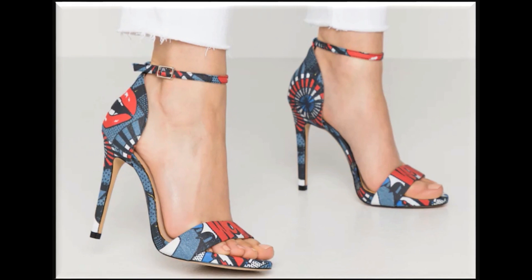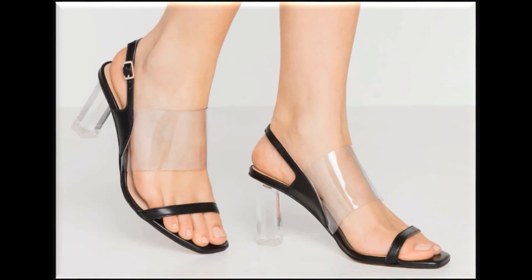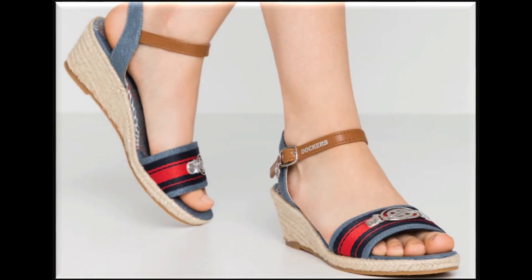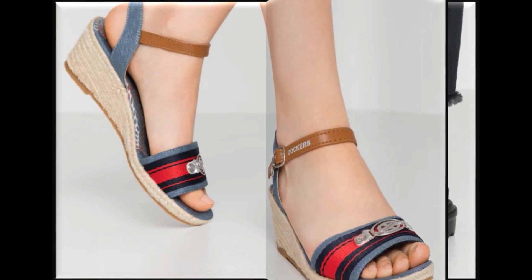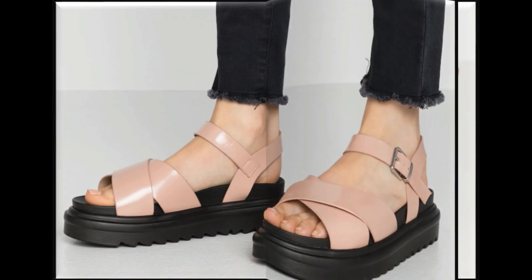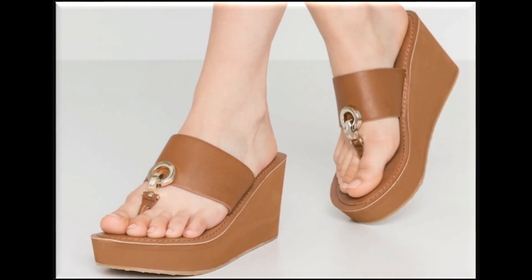...new collections and new designs for summer season — lawn collections, chiffon, net suits — both stitched and unstitched dresses' collection videos are available on my channel. If you want to buy dresses or sandals, you can select everything through my videos: brand, color, price, and designs.